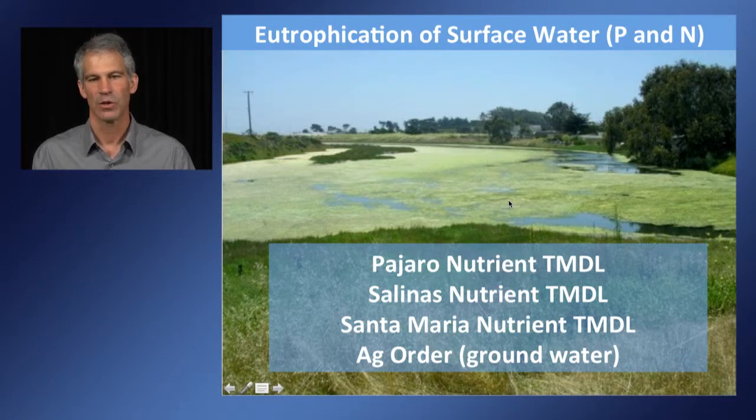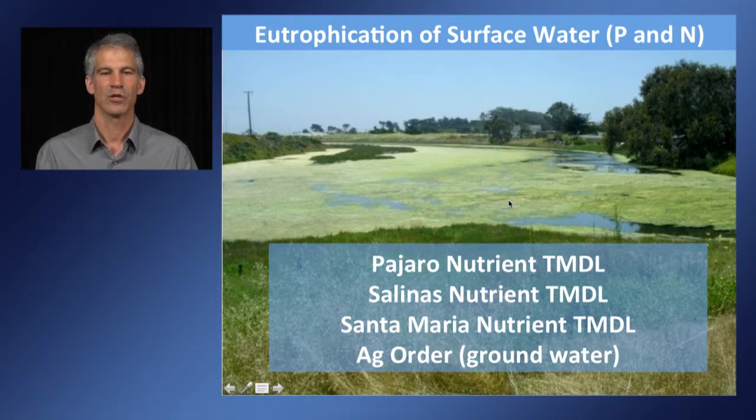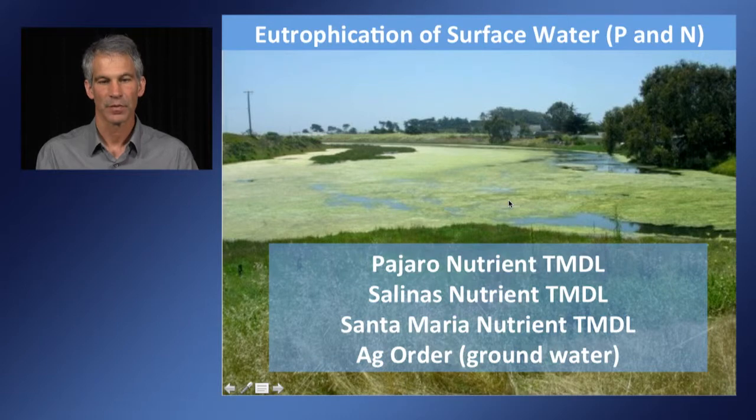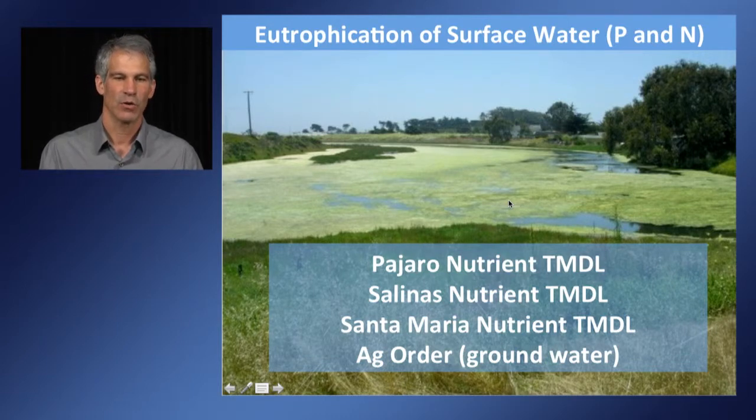Currently, growers throughout the Central Coast face very stiff water quality regulations, both federal and state. There are total maximum daily load regulations for nutrients in the Pajaro, Salinas, and Santa Maria basins. Also, state law under the Ag Order or the Waste Discharge Waiver will require growers to be more diligent in reducing nitrate leaching.